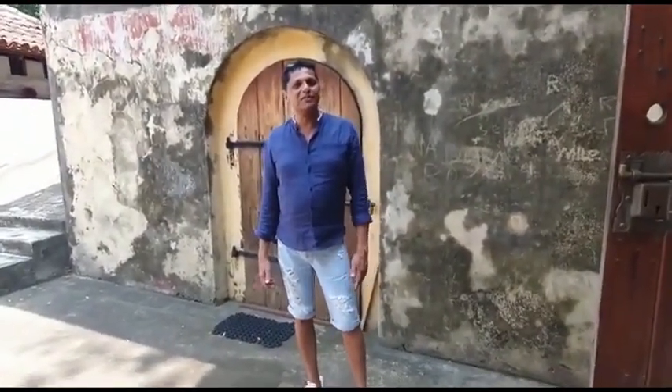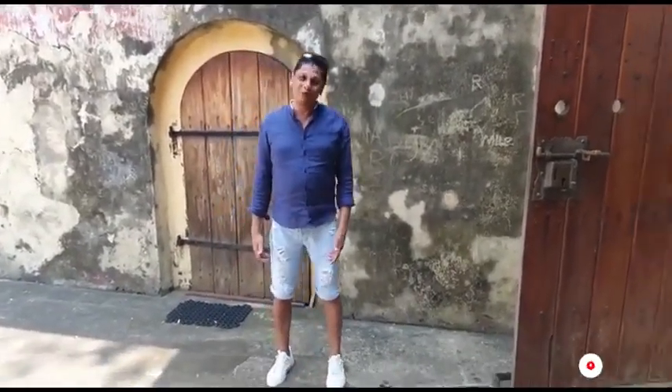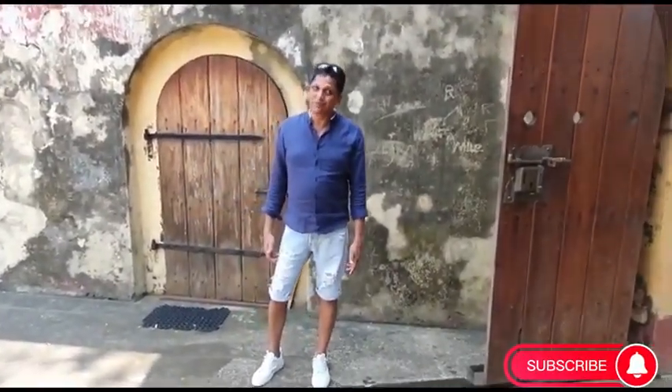That was the Star Fort of Matara. I hope you enjoyed. If you want to know more about Sri Lanka, please subscribe to the channel.